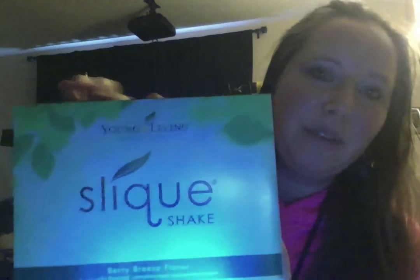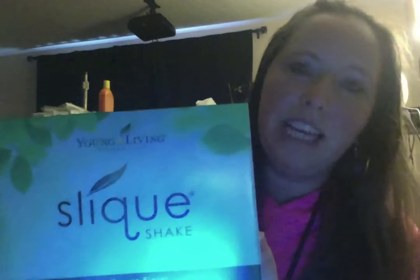Another thing I ordered this month is Slique Shake. There are individual packets — each packet makes like one shaker bottle of a shake. I love it so much because it has such excellent ingredients, I like the taste, and I know it's super good for me.